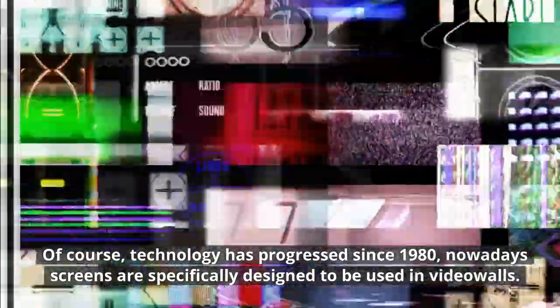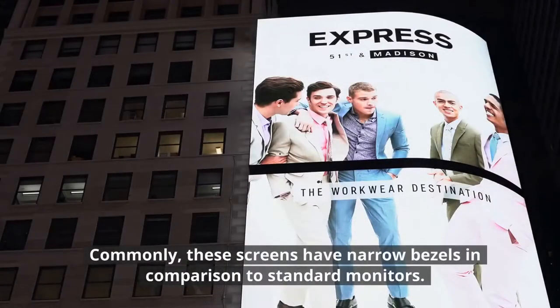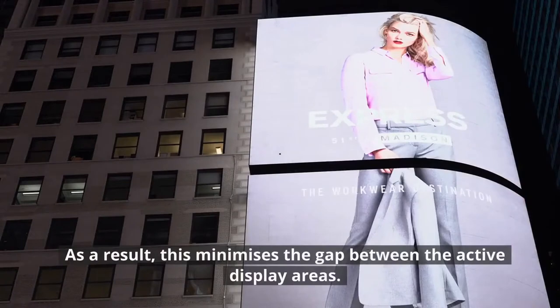Nowadays, screens are specifically designed to be used in Video Walls. Commonly, these screens have narrow bezels in comparison to standard monitors. As a result, this minimizes the gap between the active display areas.